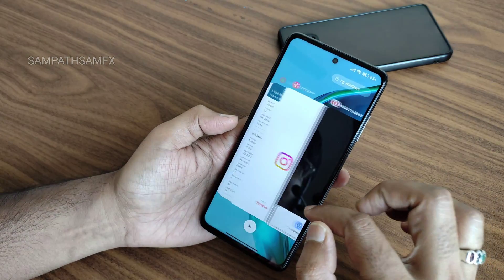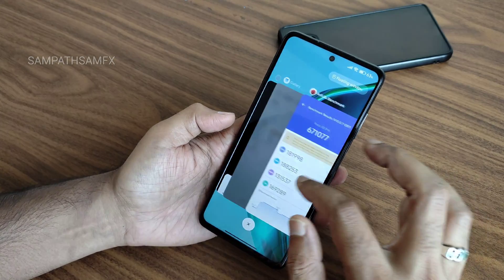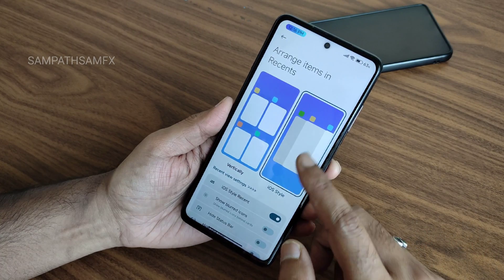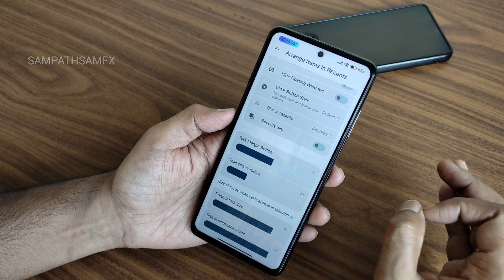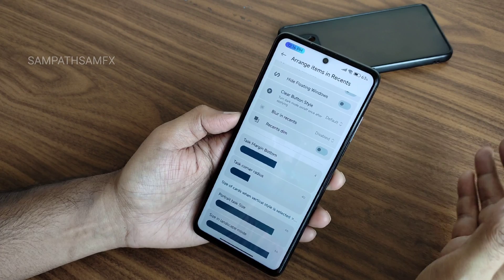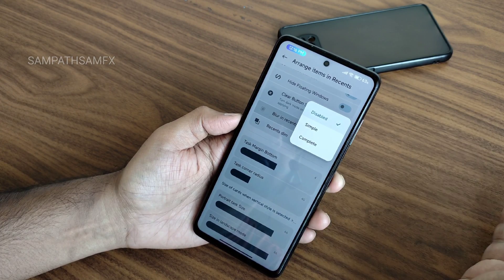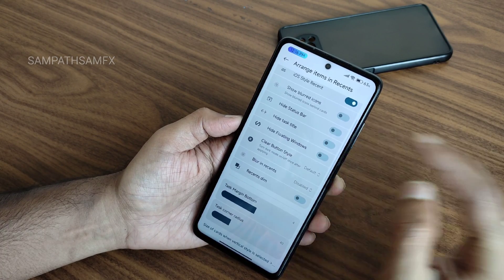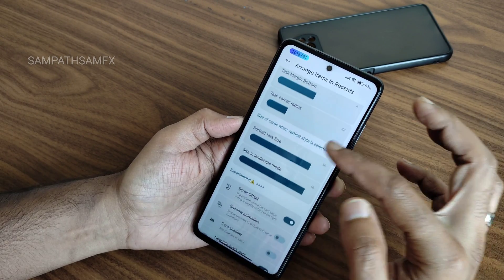There are many customizations — widget providers, floater bar speed, arrange items, and iOS-style recents. It's very smooth — I haven't seen this level of smoothness in other MIUI-based ROMs. The quick settings panel also looks iOS-like. You can apply an iOS theme and it will turn completely into an iPhone-style design. Blur in recents and floating window text style can also be customized.